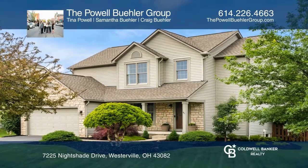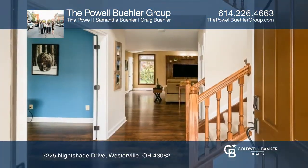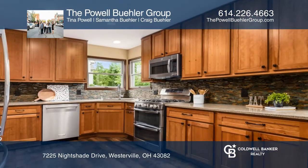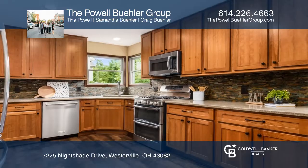As soon as you enter, you'll be impressed. There are so many updates in this lovely home. A remodeled gourmet kitchen is open to the huge great room with a custom built-in entertainment center.